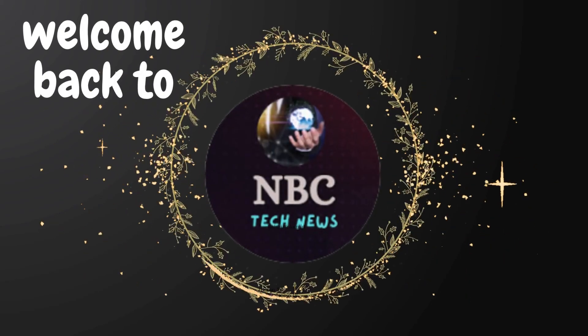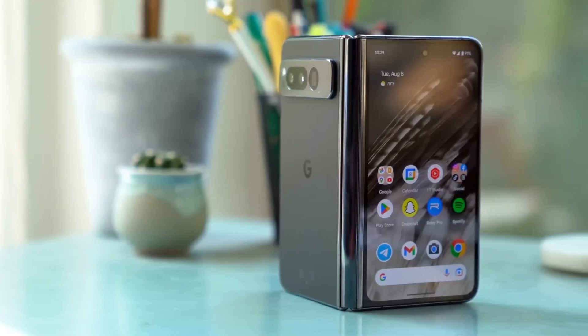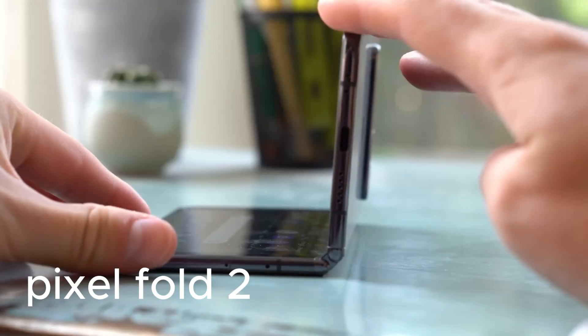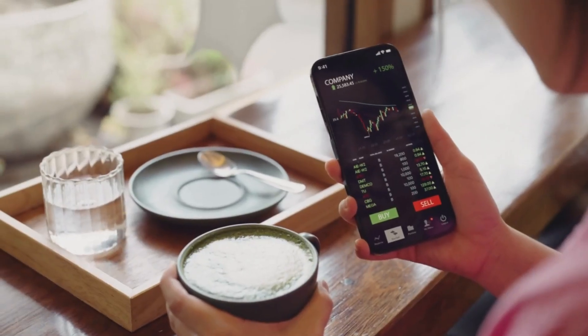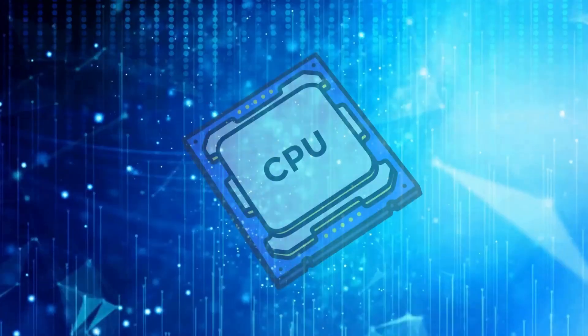Hey fans, welcome back to NBC Tech News. In the rapidly evolving realm of technology, excitement is brewing for the forthcoming launch of Google's highly anticipated Pixel Fold 2. Recent leaks have sparked anticipation, suggesting substantial upgrades compared to its predecessor.